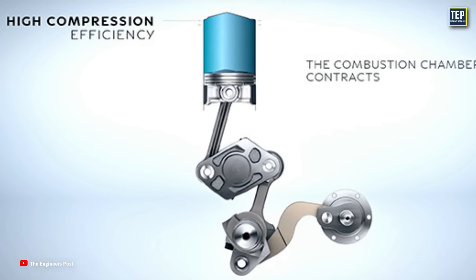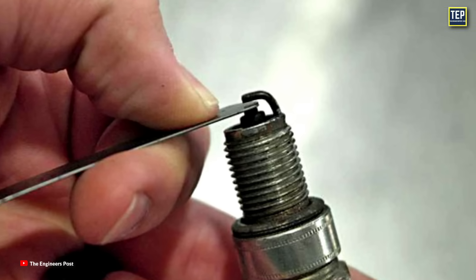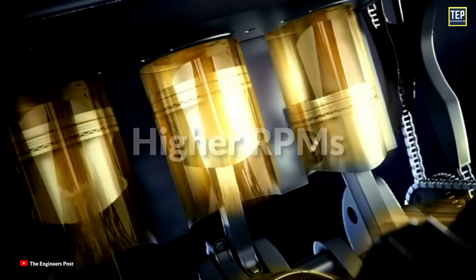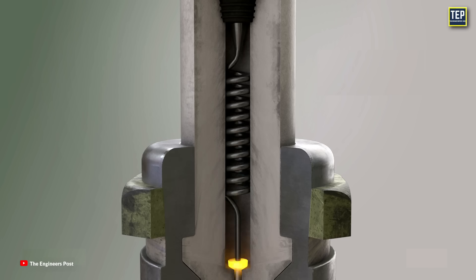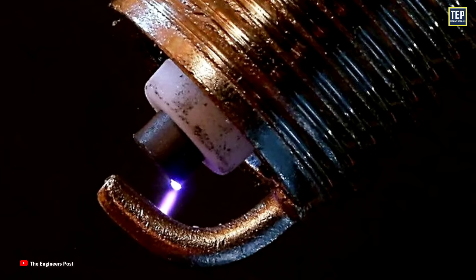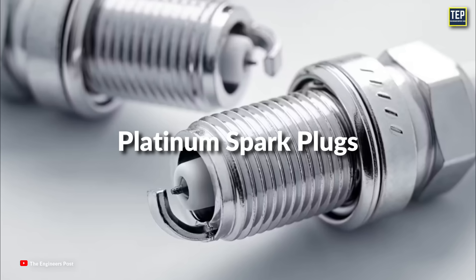This is particularly beneficial for modern engines with advanced ignition systems. In higher compression engines, the spark plug gap is often smaller because the conditions are more extreme. Smaller gaps are generally more reliable for producing a spark because the electrical current doesn't have to jump as far, which helps ensure a consistent spark across various conditions. However, at higher RPMs, a smaller gap might not produce a spark strong enough to ignite the air-fuel mixture effectively. The voltage requirement is directly proportional to the gap size — the larger the gap, the more voltage is needed. Gap adjustment is not recommended for iridium and platinum spark plugs because there is a risk of damaging a metal disc welded to the electrode.